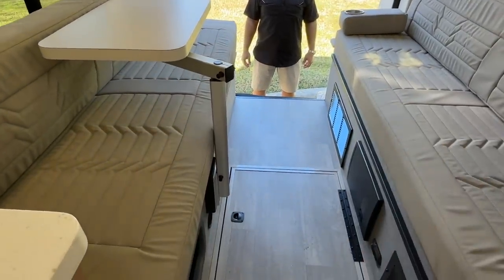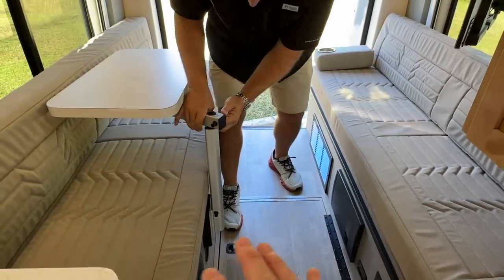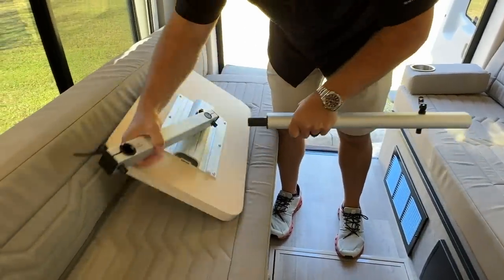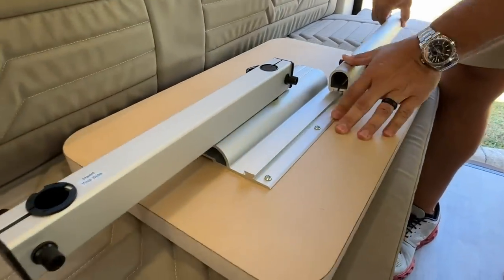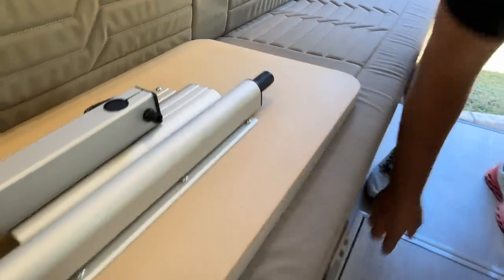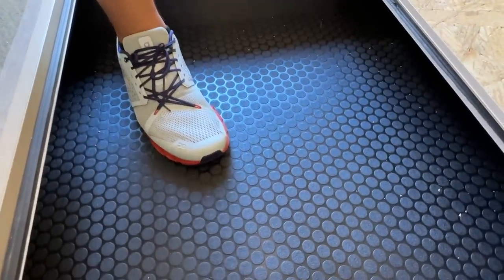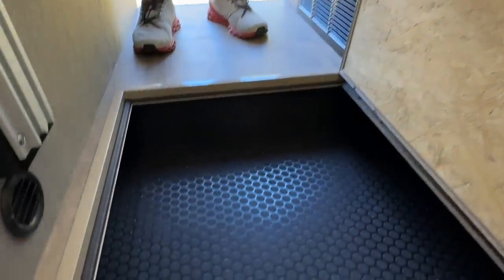Let's demonstrate the bed. Take the table down — one great thing about lagoon tables is how easy they are to use, stored away in seconds. This lifts right up. It's very durable storage here, very big also. Instead of having a dead cavity there, they give you extra storage — that is what's great about the team at Coachman.